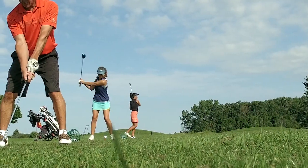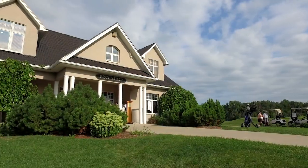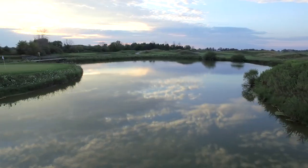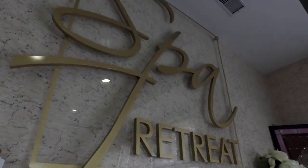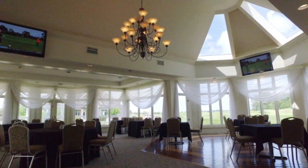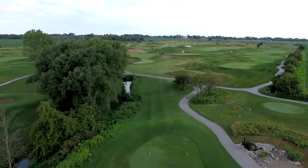Perfect for corporate retreats, family gatherings, and getaways with friends during all four seasons. Whether it's for a few hours or the whole day, the lush fairways and truest rolling greens await you. Along with our spa, in-ground pool, luxurious accommodations, and delicious dining experiences, we look forward to welcoming you for an unforgettable getaway.